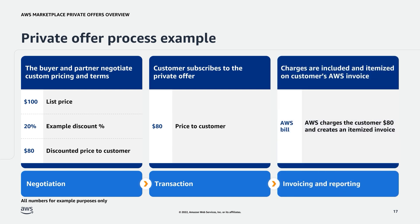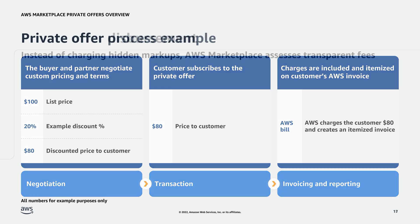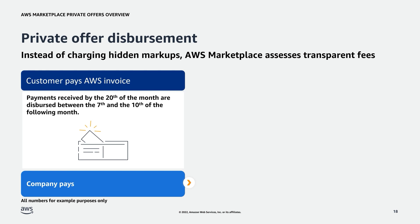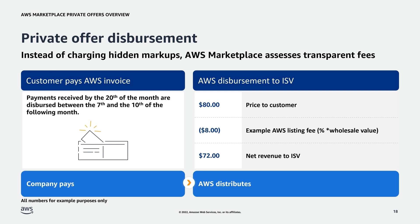And finally, we have invoicing and reporting. Using our example, AWS will charge the customer $80 and creates an itemized invoice accordingly. Please note, if the customer is in a region where a value-added tax or any other taxes are involved, these taxes are included on top of the customer price during the invoicing phase. If you have questions regarding value-added taxes or tax management, please reach out to us or submit a case to customer service in your console. Now we'll focus on the end of the transactional flow, disbursement. Once the customer pays the AWS invoice, a disbursement cycle starts. Using our example, when the customer pays, AWS first takes out $80, the discounted price to the customer, to disburse to the ISV minus any applicable listing fees. In our example, we are using a 10% listing fee. That means the net revenue to the ISV is $72.